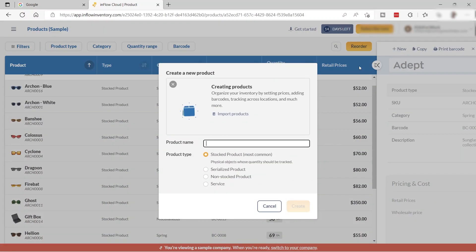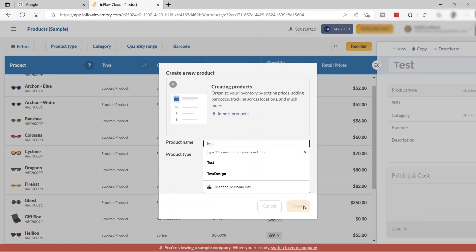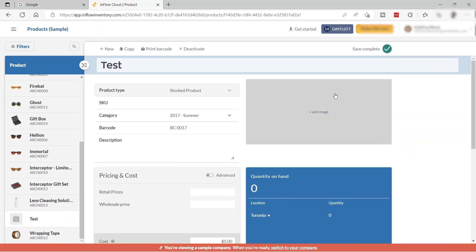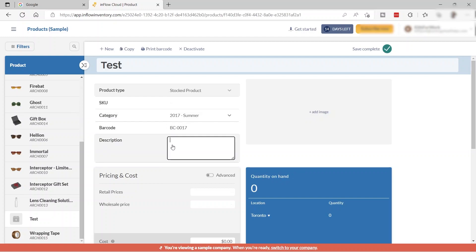When you click New, you can name your product — for example, 'test' — and then click Create. Your new product appears in the list. You can add the product type, SKU, categories, barcode, and description. Let's enter 'test description' and add an image of the product.